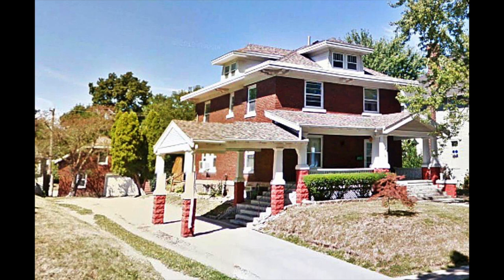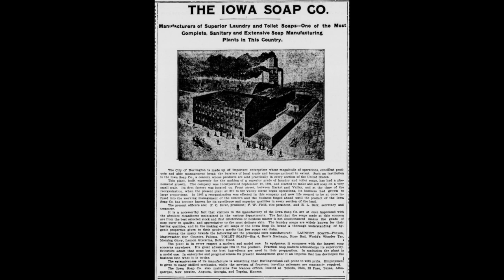It is a four-square house with a side portico — four bedrooms, one and a half baths, 2,198 square feet. We think it was built in 1910. The original family is still a mystery. We feel one of the families that lived in this house was involved with the Iowa Soap Company.